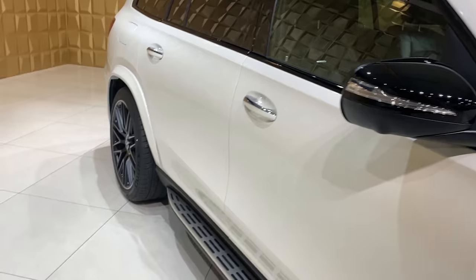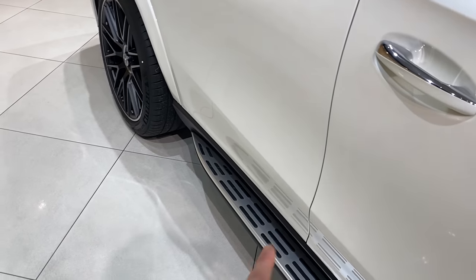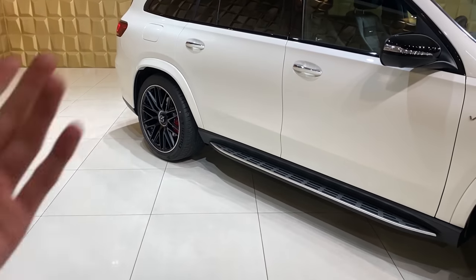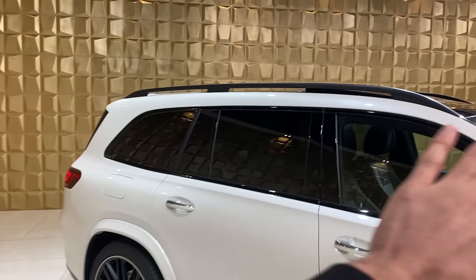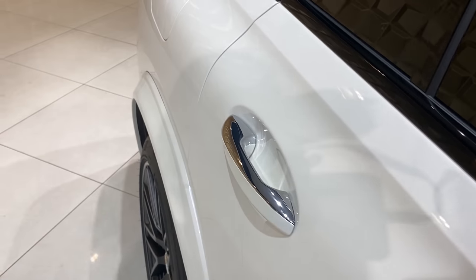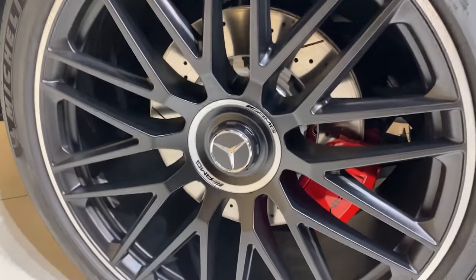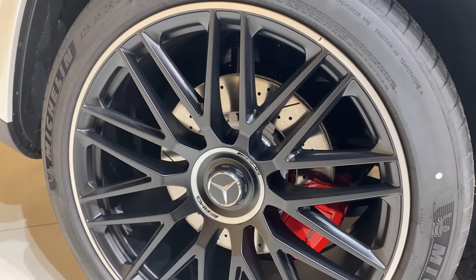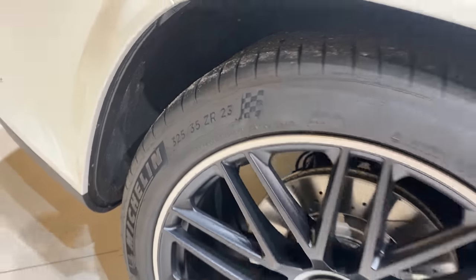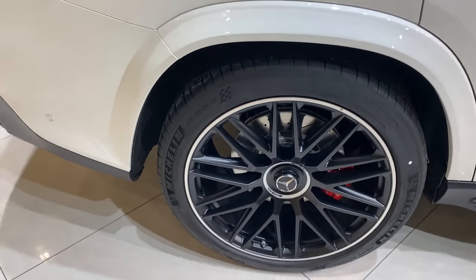V8 Biturbo 4MATIC+ badge on the side. Side mirrors finished in black. The rest is finished in plastic — I don't like it, but never mind. We have the easy-entrance side step, which is optional. Door handles in chrome with keyless-go package. Rear multi-spoke rims look very cool; in the back we have 325 tires — as huge as the car itself.